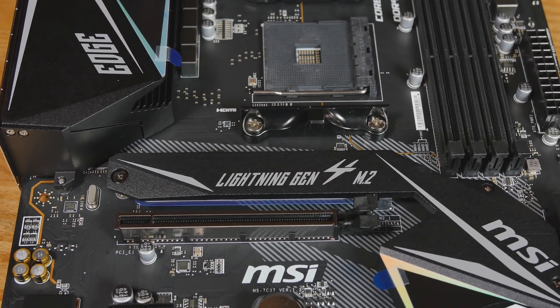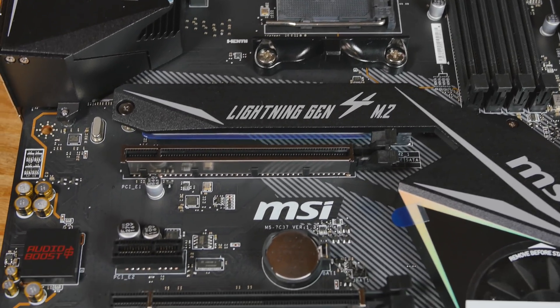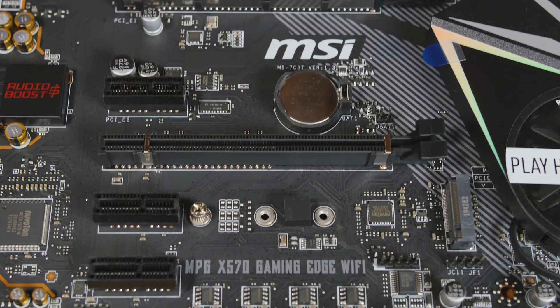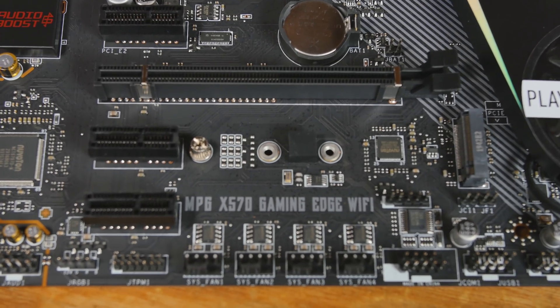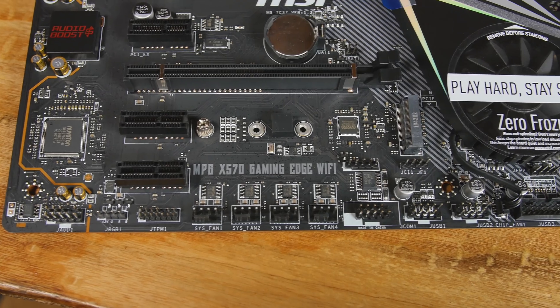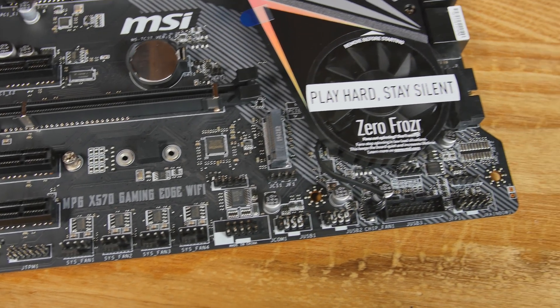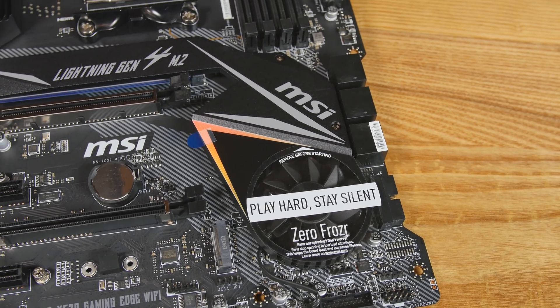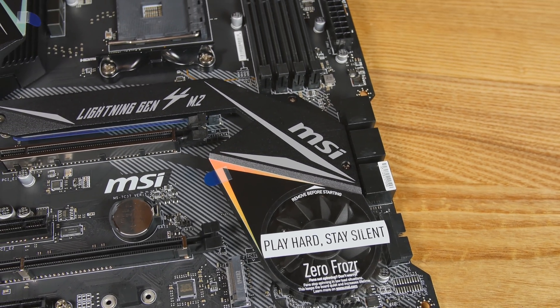Everything else is pretty solid on this motherboard. It's got audio boost technology which sounds really good with headphones, and the microphone inputs on the back of the motherboard are surprisingly good — so good that I didn't need to use a USB microphone, which is a nice bonus. There are two M.2 slots on here, we're going to populate both of those, and it's also Gen 4x4 so you can take advantage of the really fast M.2. There's a little muted lighting and they call the cooler the Frozr Zero on the north bridge, with a few accent lights around the side.